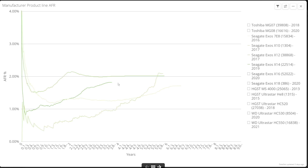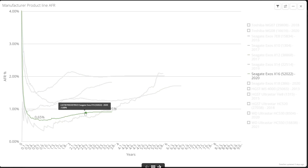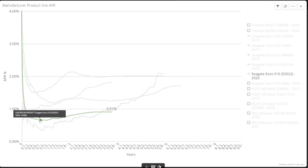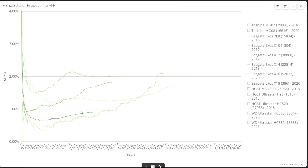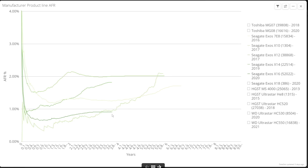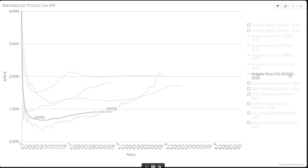The Exos X16 is the most widely deployed Seagate disk product line Backblaze has from the enterprise class, and it has been the best performer for them also, dropping to just 0.6% AFR fairly quickly and slowly rising to 0.9% at year three of life. This is where it's stayed consistent through to year four. These drives have not yet started to hit their five-year warranty life, but the failures seem to have stabilised below 1% of units per year.